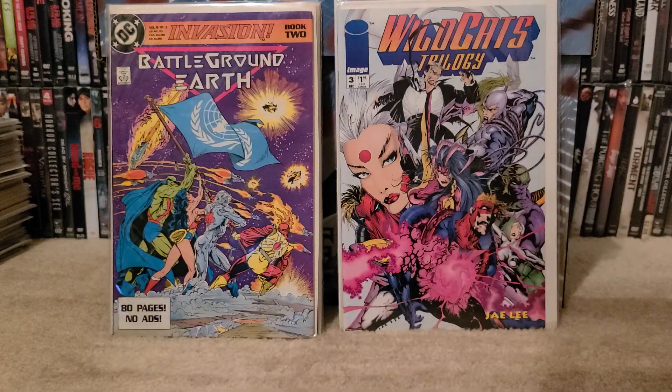Invasion: Battleground Earth from DC — it's a really good story. I think it's got Todd McFarlane art too, I'm not sure. It's a 3-book series, and whenever I find them I pick them up. I think I have like 2 or 3 complete runs, so pretty awesome on that.